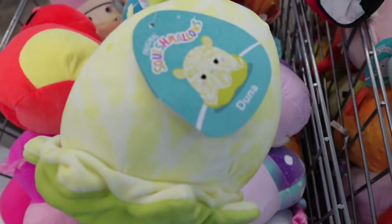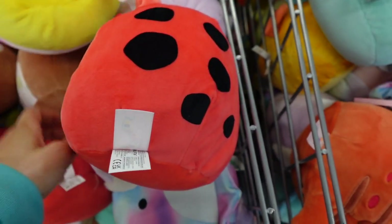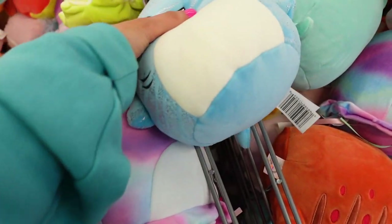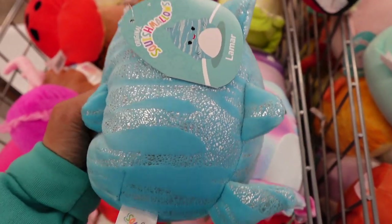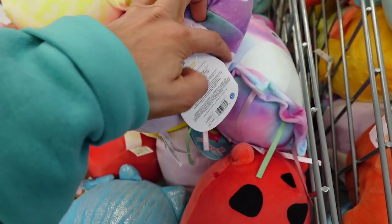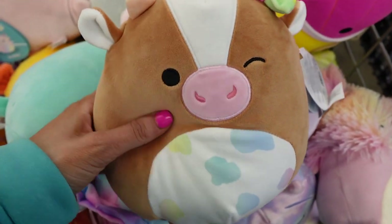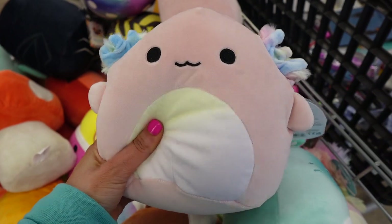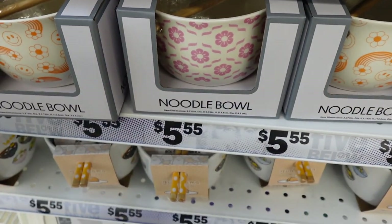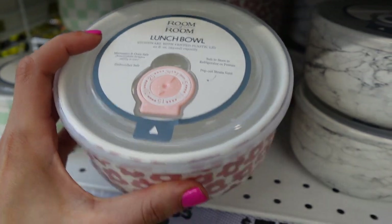I'm going to share with you guys all the squishmalls I found. They had new ones this week and there were so many cute ones, so I'm just going to take you through and show you all the ones I found. I found these really cool noodle bowls — these are great for ramen and they are just so cute. They have the best patterns and they also come with wooden chopsticks. Here's another one — love these bowls.